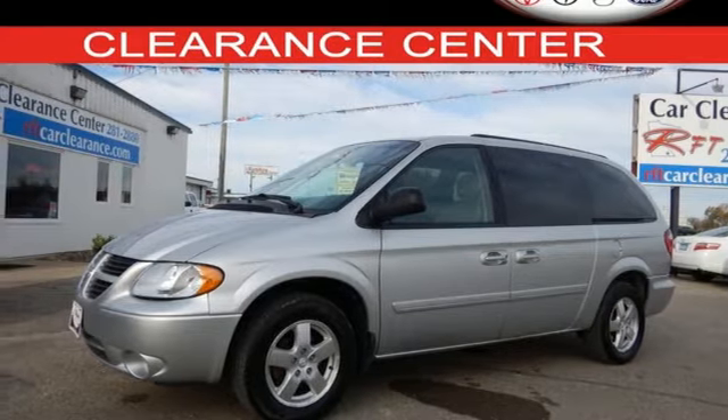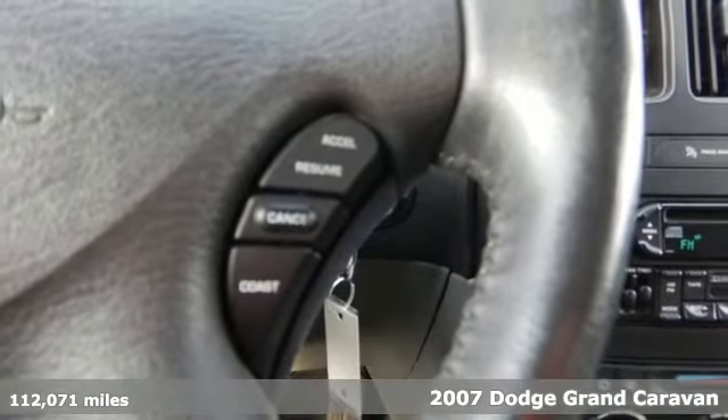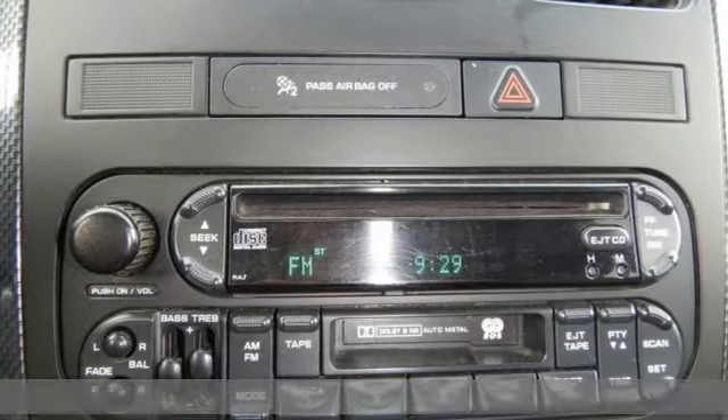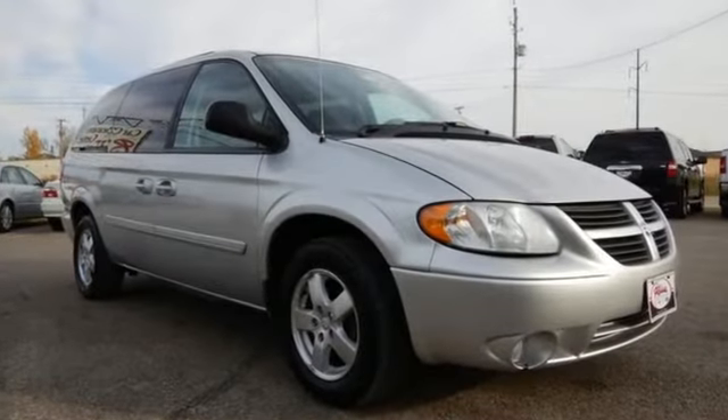It's a 2007 Dodge Grand Caravan. Standard features include rear window defogger, power windows and locks, fold flat second and third row seats, a powered center console, rear cargo organizer, and power rear tailgate.